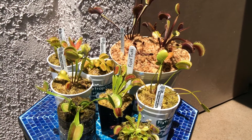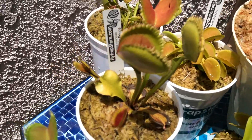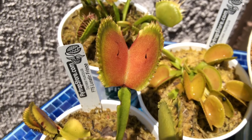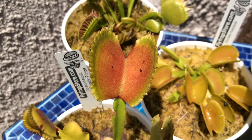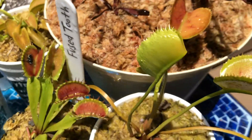Normally each trap has a total of six trigger hairs, three on each cheek. A few exceptions would be FTS Lunatic Fringe right here, which has a total of four trigger hairs, two on each cheek, as you can see here.